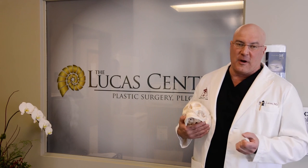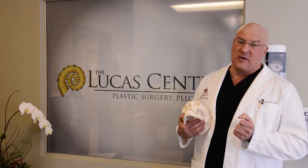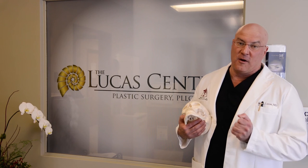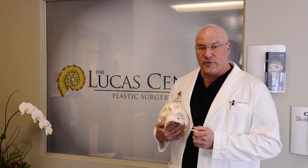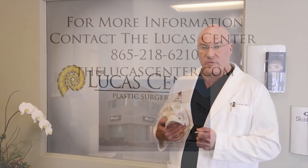Having the background in craniofacial surgery allows me to have the experience and knowledge to provide excellent care for all of your facial aesthetic needs. If something on the face is of interest to you, please contact us at thelucascenter.com or call our office at 865-218-6210.